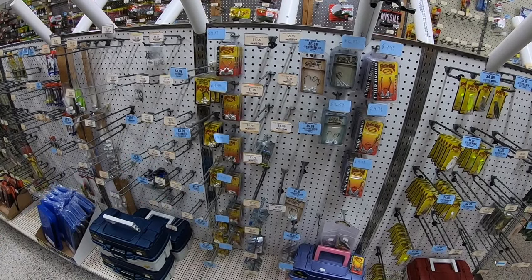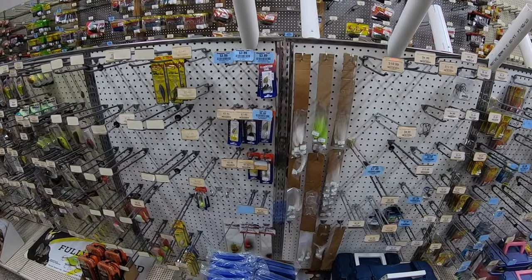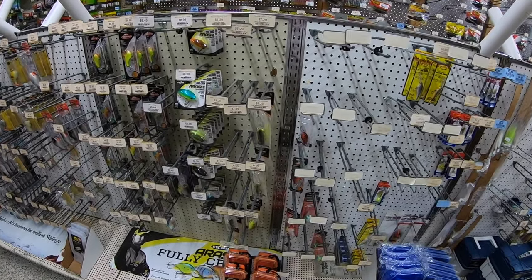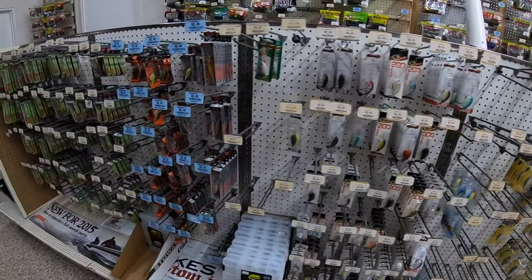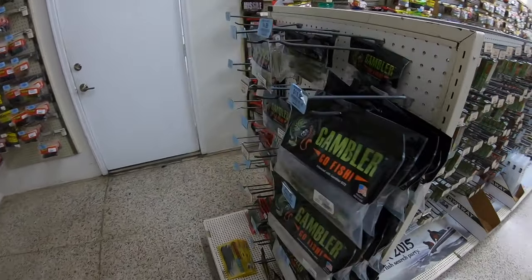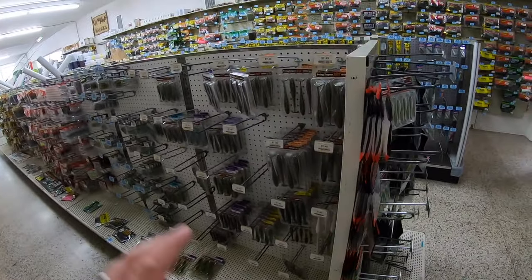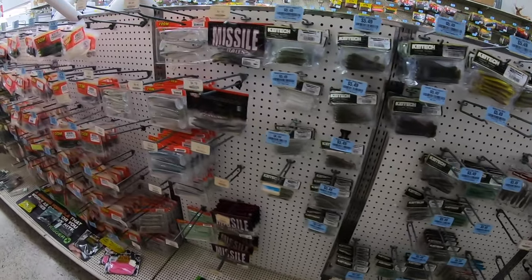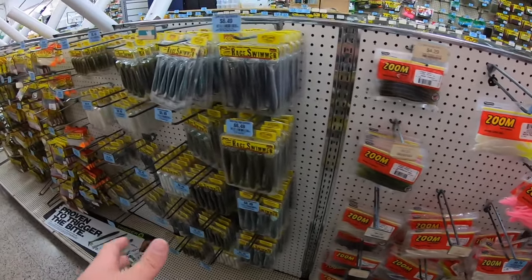Right here is swim bait heads and hooks. There's some hair jigs, some rooster tails. Now we have just different brands of crankbaits — we have Storm, Berkley, Manns, Spro, Bandits and then Rapala. The Rapalas are some of my favorite. Then on this end cap we have some more swim baits. This section here is about half swim baits and half flukes — first off we have Kytec swim baits, some Missile and Zoom, then it turns into some flukes. Then here's Strike King swim baits.